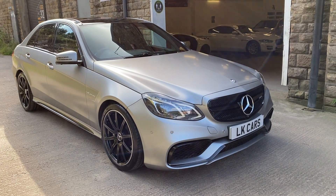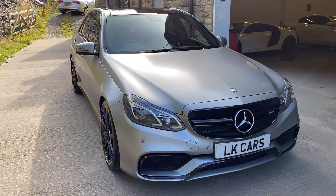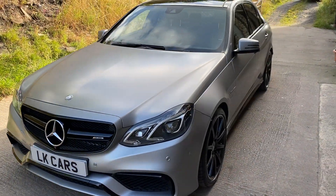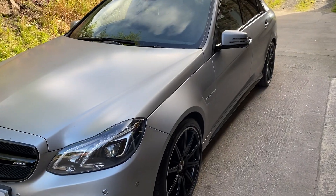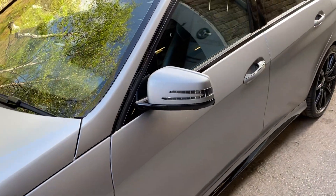Hello and welcome to LK Cars. Today we have our Mercedes-Benz E63 AMG. It's a 2015, 15-plate, finished in Alanite matte grey, which is a factory optional extra — approximately £2,500 as an extra.